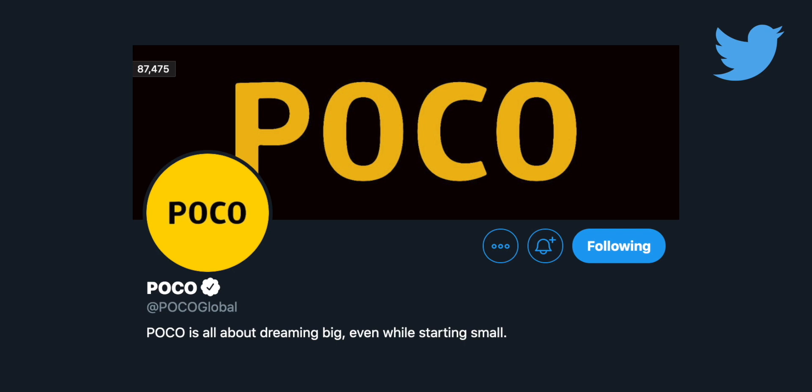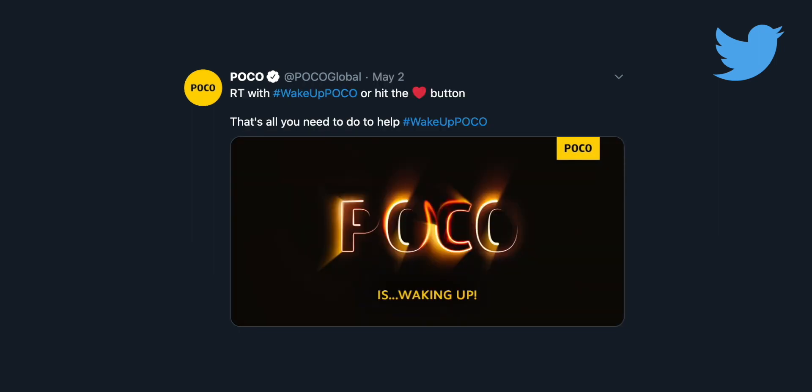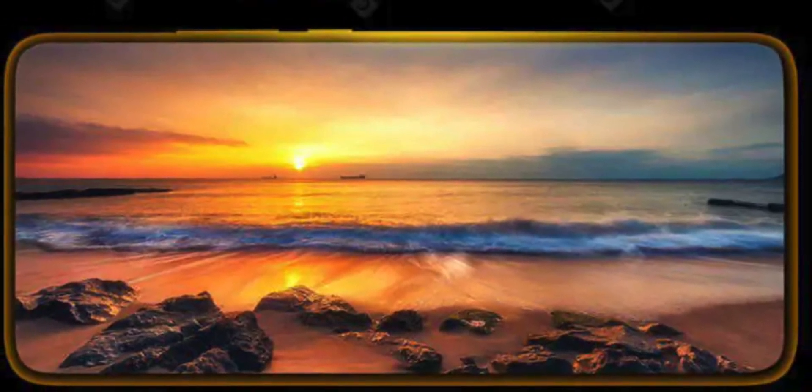The Redmi K30 Pro is coming worldwide as the Poco F2 Pro, but in India it will still launch as the Redmi K30 Pro, which raises debate about whether the Poco F2 Pro will come to India at all. Since there's a Pro variant, there should also be a non-Pro Poco F2. The Redmi K30 non-Pro has already been rebranded in India as the Poco X2, so things are getting confusing. We'll have to see if the Poco F2 will be another rebrand or a different phone with a different processor or screen.